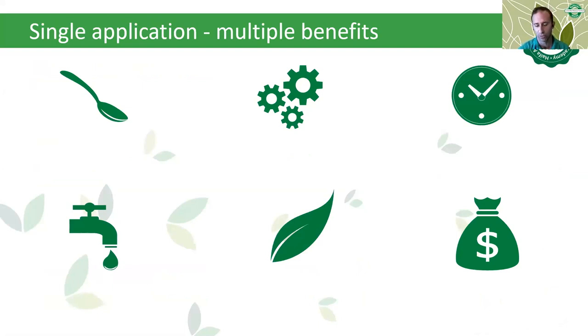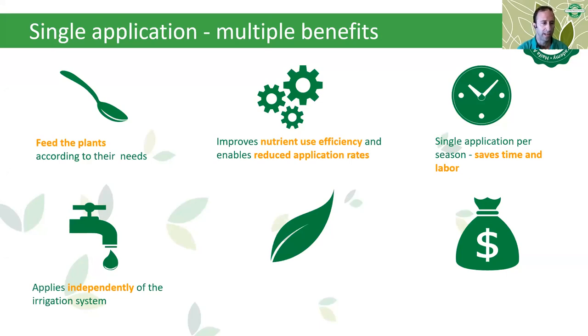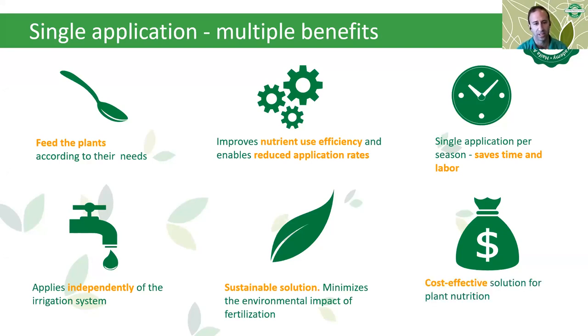With a single application of Multicoat Agri we find multiple benefits: feeding the plants according to their needs improves nutrient use efficiency and enables reduced application rates. The single application per season saves time, labor, and other resources. It can be applied independently of the irrigation system, giving an advantage during winter when fertigation is not possible. It is a sustainable solution to minimize environmental impact and is cost-effective for plant nutrition.